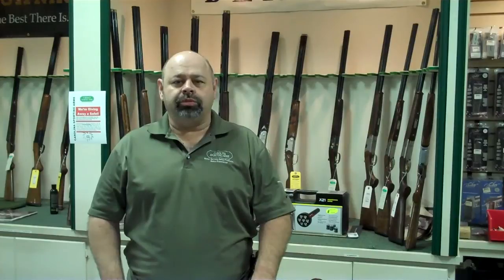Hi, I'm Mark with Carolina Sporting Arms in Charlotte, North Carolina. Today I want to talk to you about Pair Ordnance, actually a local manufacturer to North Carolina. The facility or factory is only about three miles away from us.